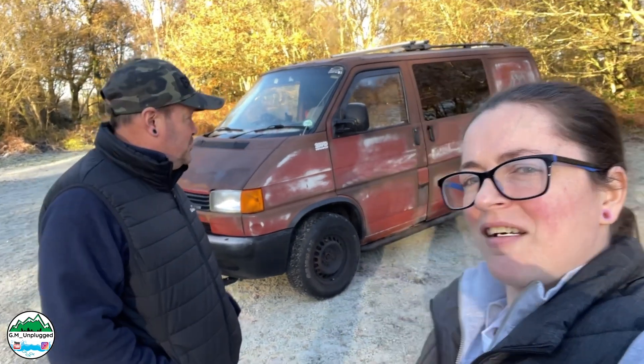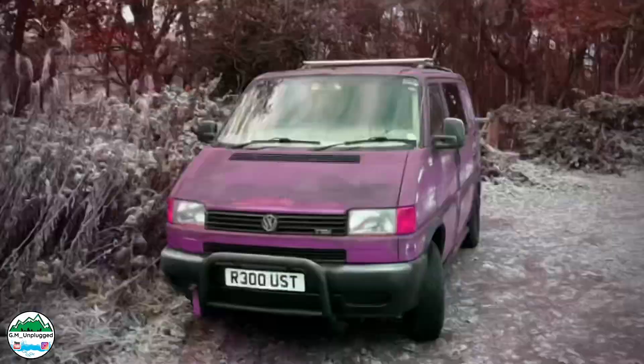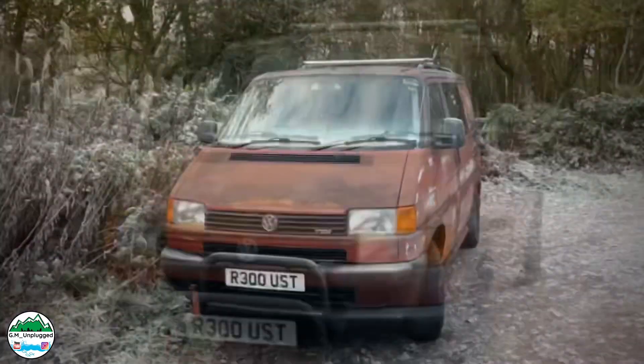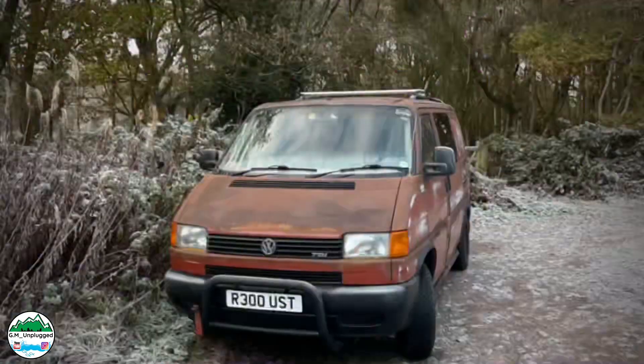So this is our new project. On this lovely chilly day we have sold our van.